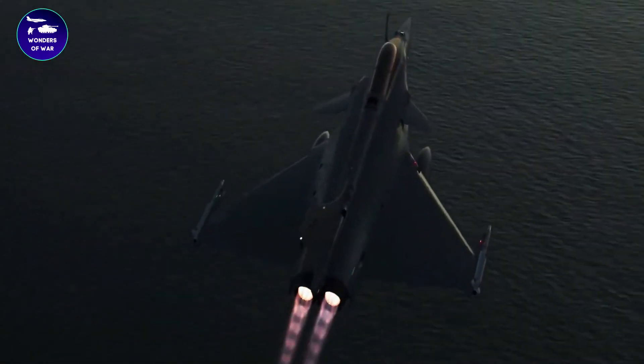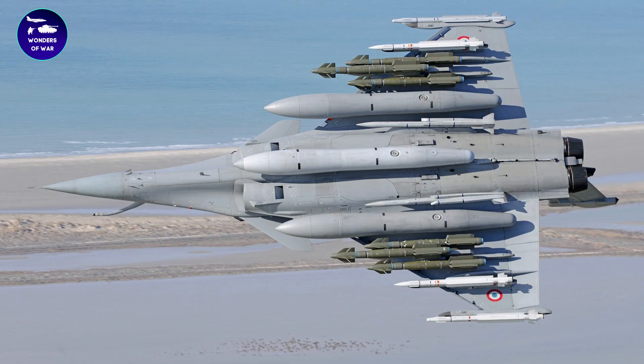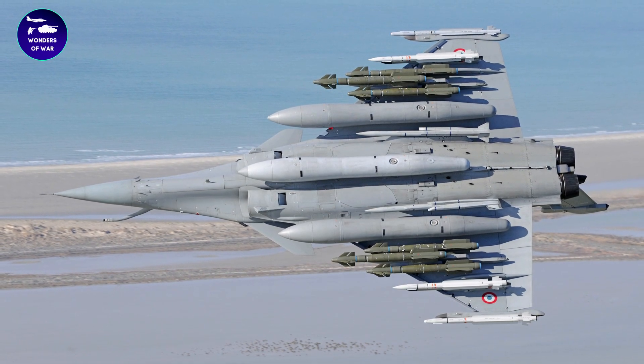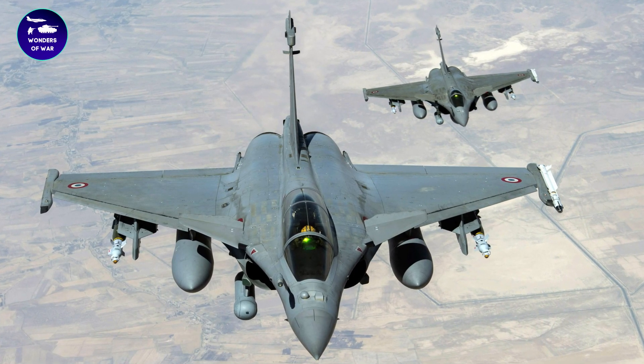The Rafale is powered by two Snecma M88 turbofan engines, which provide a total thrust of over 22,000 pounds. This gives the aircraft a maximum speed of Mach 1.8, or 1,389 miles per hour, and a range of over 1,000 miles.